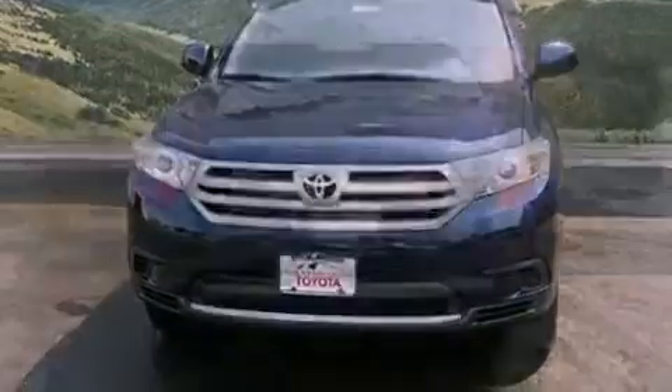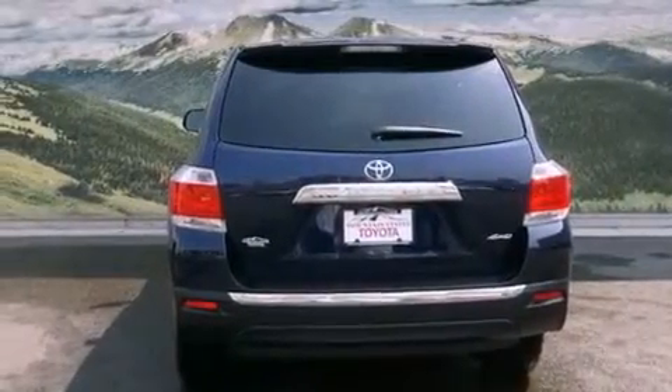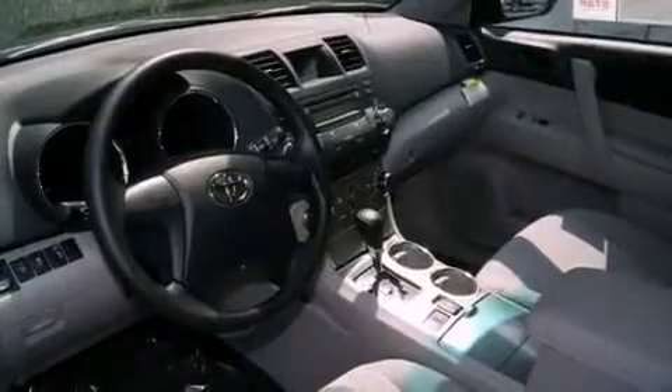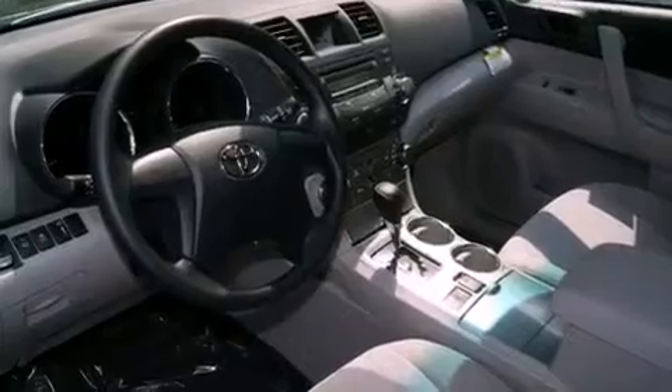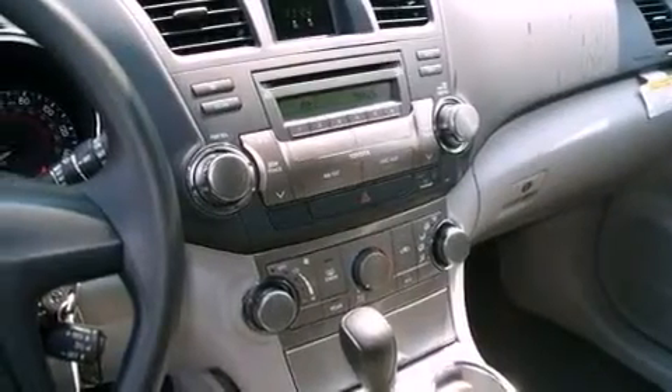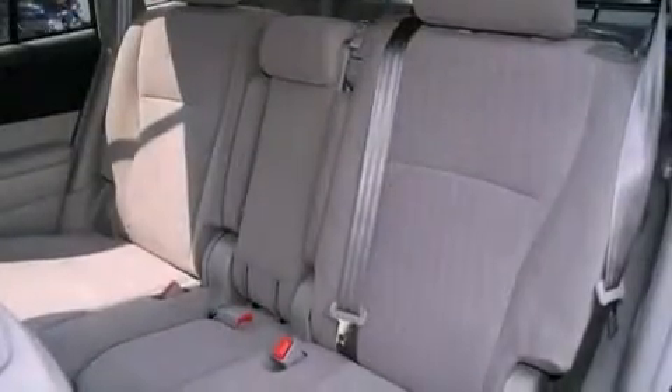All of the following features are included: a cold weather package, a split folding rear seat, cruise control, a CD player, a passenger side vanity mirror, a traction control system, an anti-lock braking system, side impact airbags, heated side view mirrors, and air conditioning.